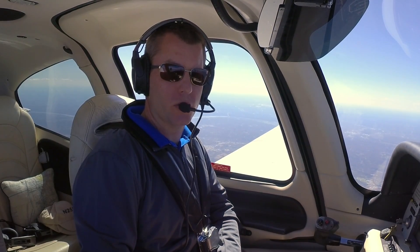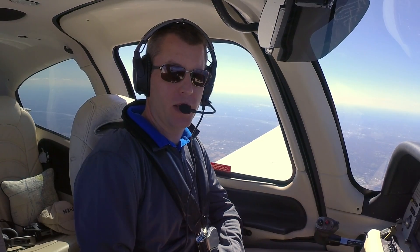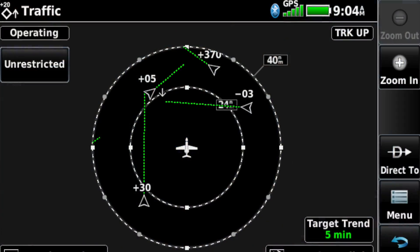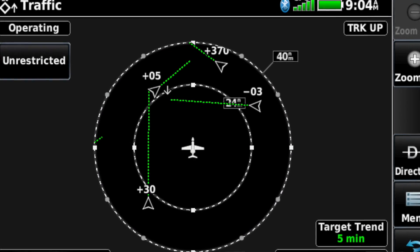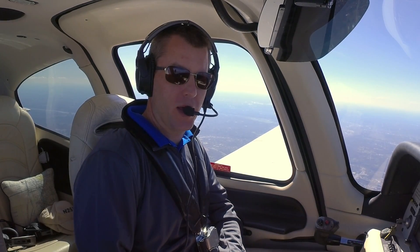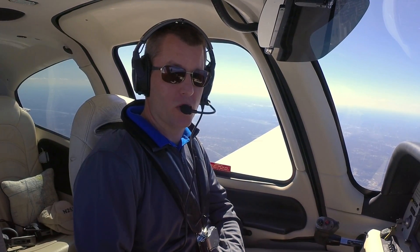Another thing Garmin does really well is their traffic display. When you're paired up to a GDL receiver or to a panel-mount traffic system, you get Garmin's target trend view. This is more than just dots on a map — it shows you where the target is going relative to your aircraft, which is a great way to visualize which targets are real potential threats and which aren't.